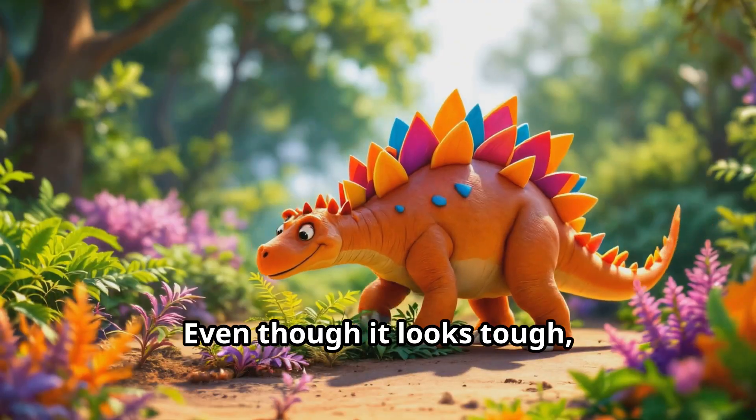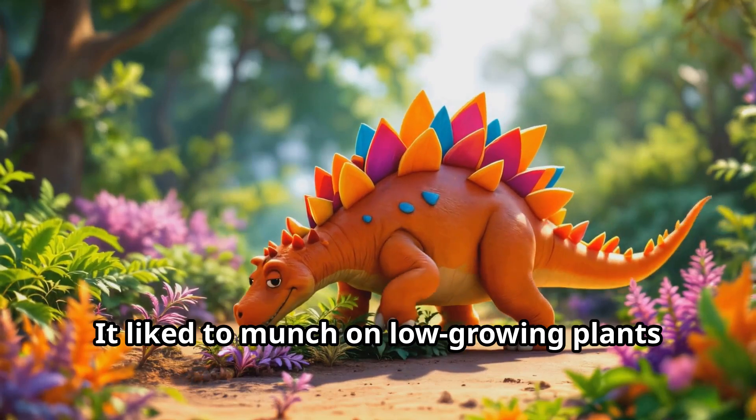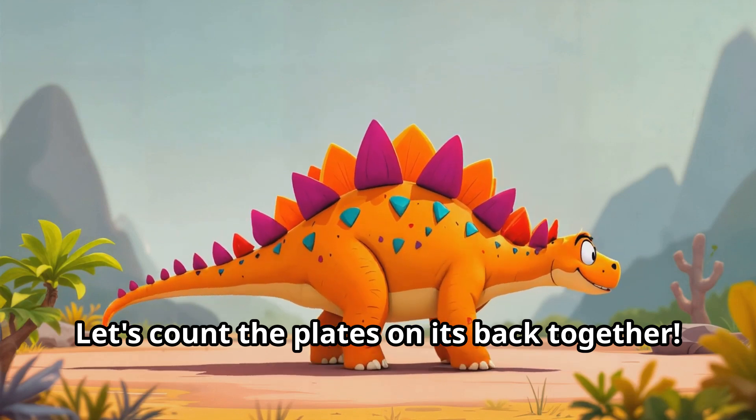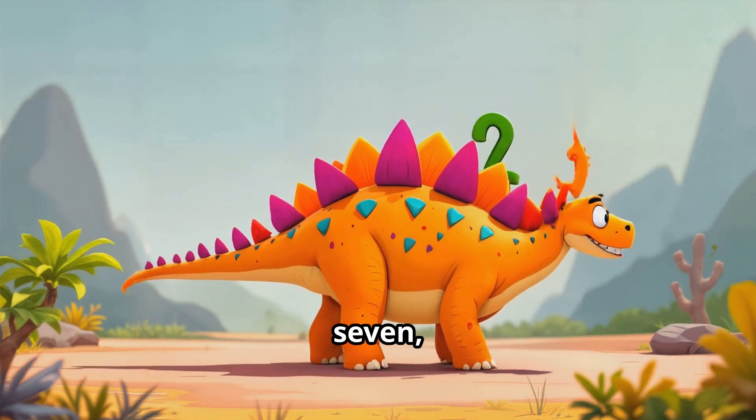Even though it looks tough, the Stegosaurus was a gentle plant eater. It liked to munch on low-growing plants with its small beaky mouth. Let's count the plates on its back together: one, two, three, four, five, six, seven, eight!